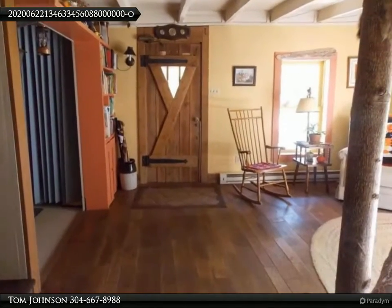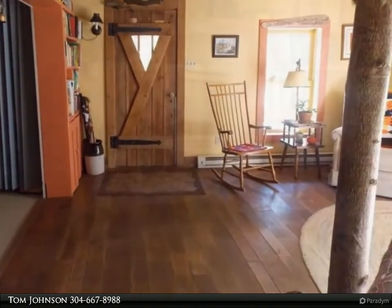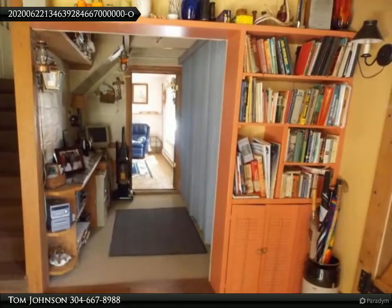Enjoy sitting on the front porch just listening to nature. This home boasts spacious rooms with an abundance of natural light. The large kitchen makes a great place for large family gatherings.